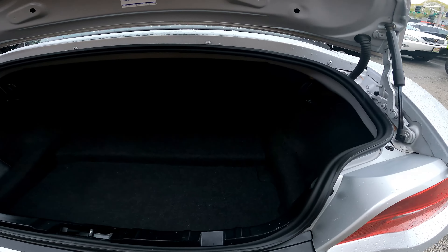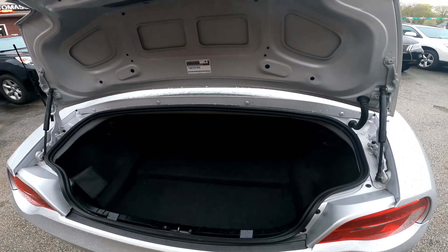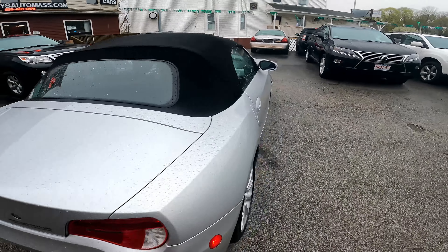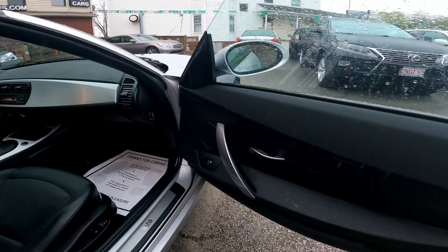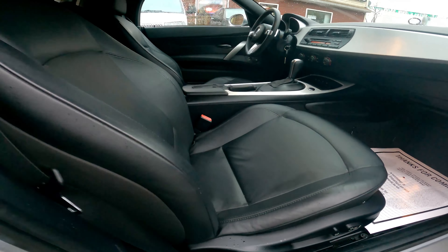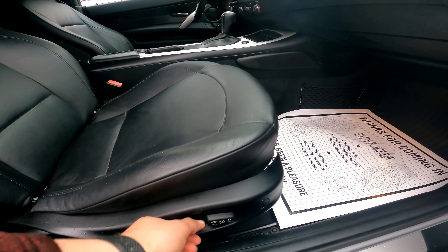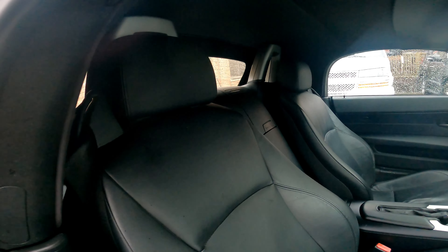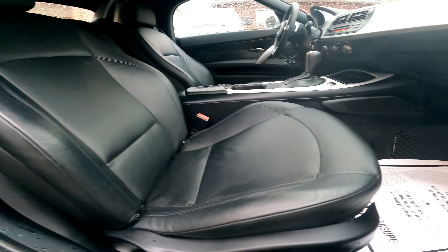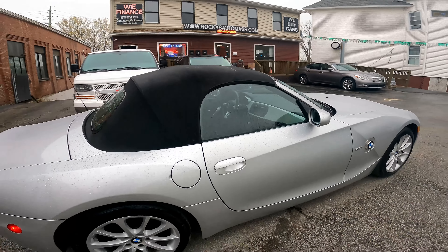Over here we are at the trunk — it is very spacious, plenty of room for a small car, you can put some stuff in there. That's all for the trunk. The other side is almost the same — the door panel is in very nice condition, the seat too, perfect. There are buttons to move the seat, it's a power seat, very nice. That's all for the interior, let me go to the engine now.